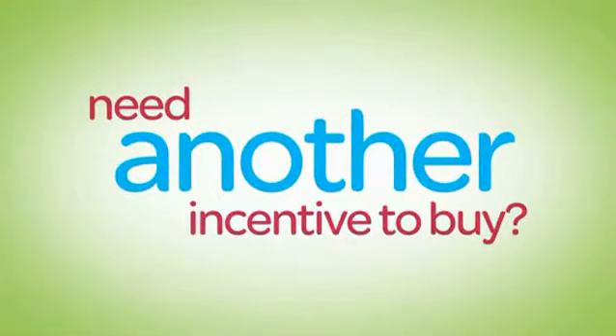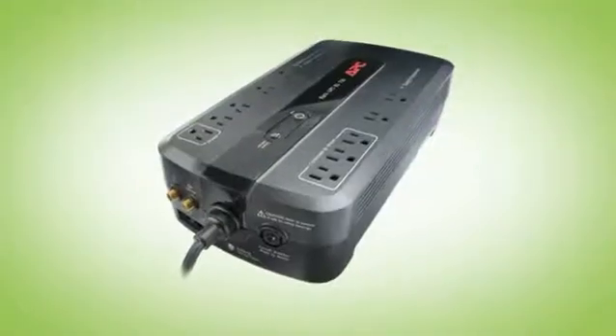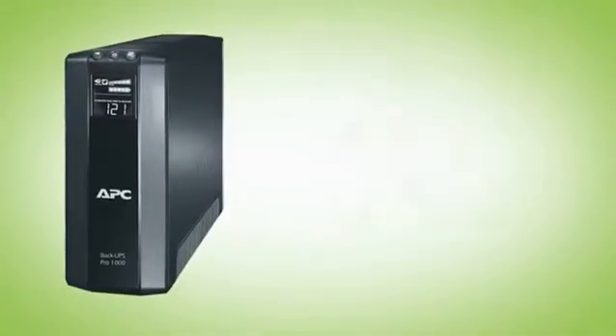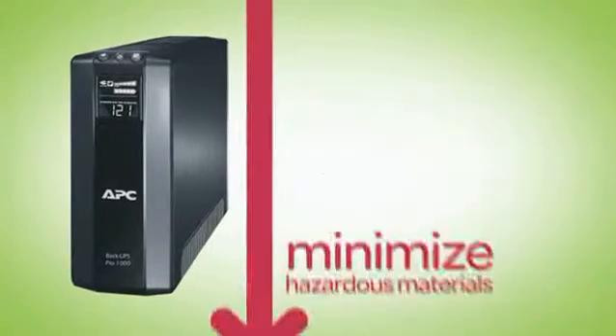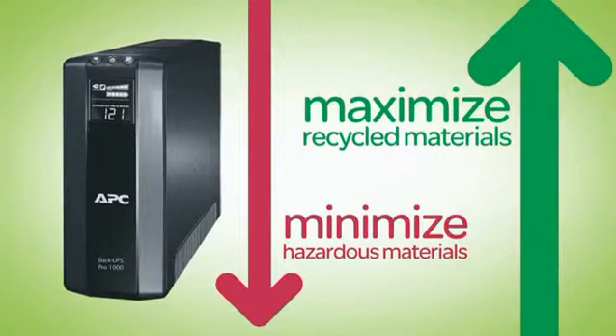Need another incentive to buy? Consider this. A power saving surge protector or battery backup from APC can save enough energy in a year to pay for itself. And APC goes the extra mile to further reduce your carbon footprint. Our power saving surge protectors and battery backups minimize the hazardous materials used and maximize the use of recycled materials where possible.